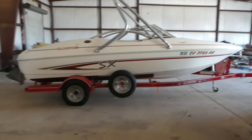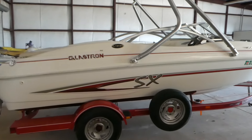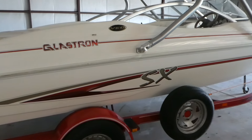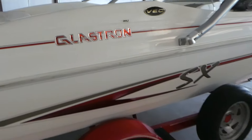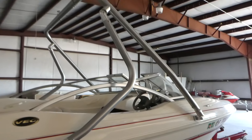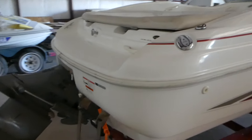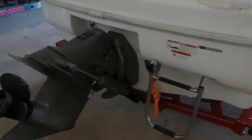Hi, this is Robert with NorCal Online Options and we've got a 2004 Glastron SX 195. It's got a wakeboard bar, they had it out last year, said it runs great, needs a battery. It's got a Volvo Penta lower end right here.